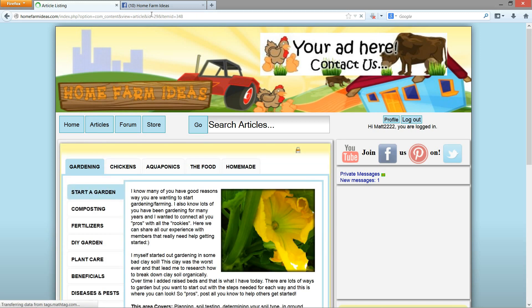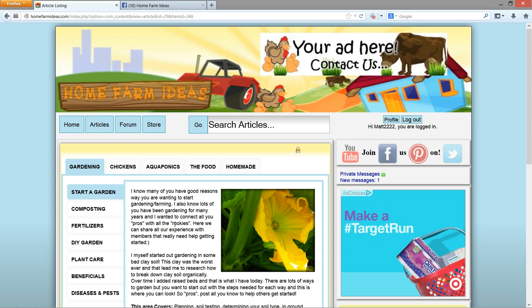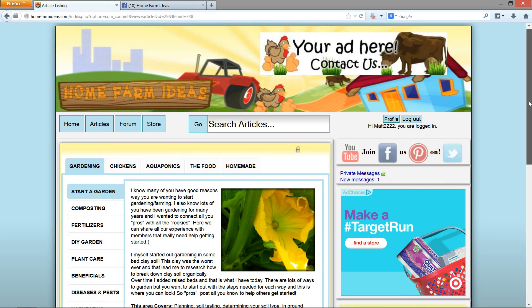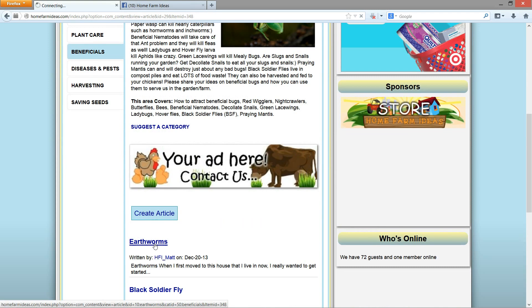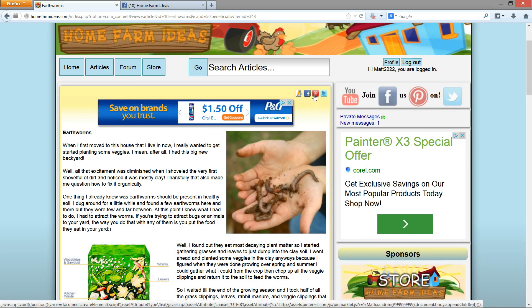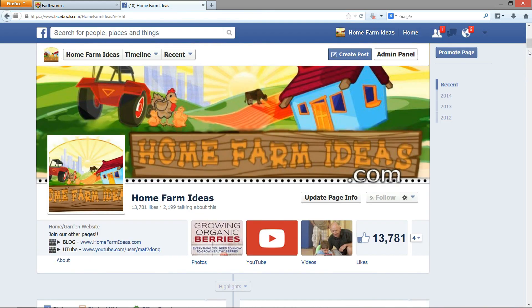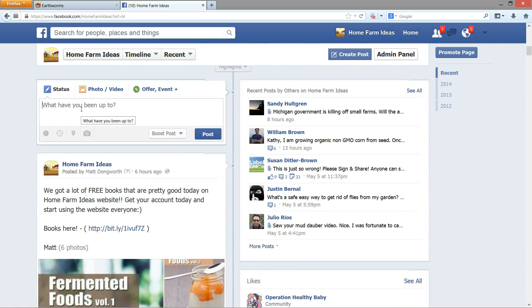Say you post an article to the article section. Once your video or article is approved, I'm going to take it and post it to our Facebook page. Let me find one to show you how it goes — we'll take this earthworms article. You can share it on Pinterest and all that, or just copy the URL. I take it and put it over here, and I'll be sharing it with 13,781 members. So I think it's a good idea to post your article along with the video, especially if you're monetizing.